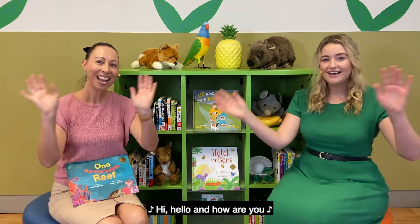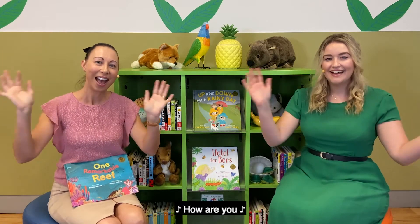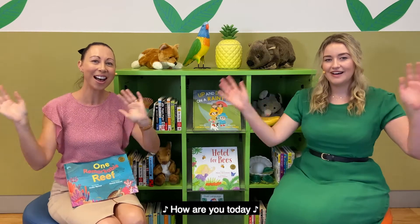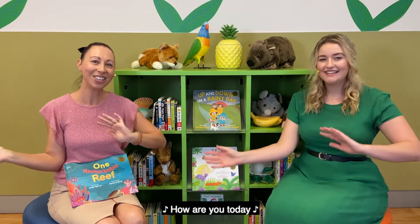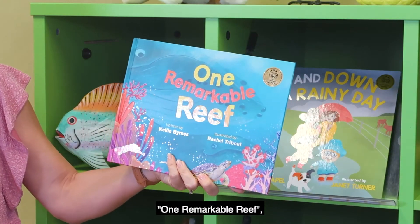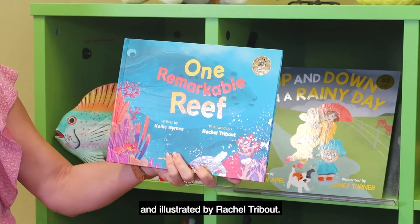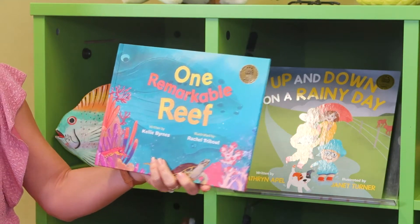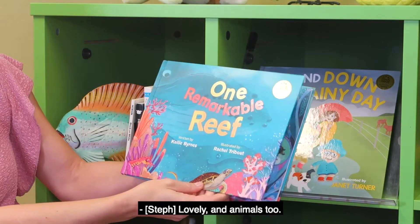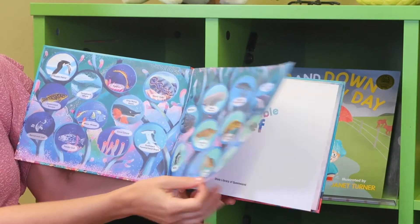Hi, hello, and how are you, how are you, how are you? Hi, hello, and how are you, how are you today? Today we're going to read 'One Remarkable Reef,' which is written by Kelly Burns and illustrated by Rachel Tribout. Look at all the beautiful colors — lovely! And animals, lots and lots of animals.